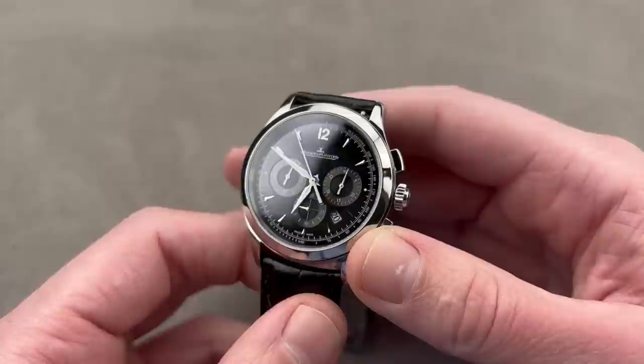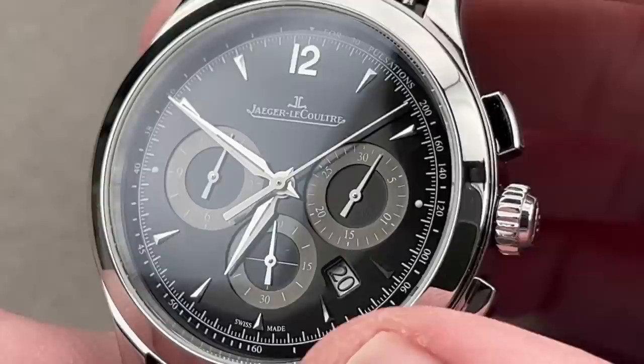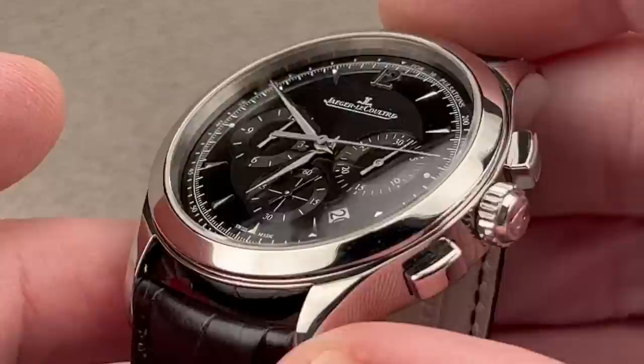I promised you a JLC Master Chronograph, and that's what we have here — a super underrated piece from a brand that deserves to be considered in the upper echelon of both modern and historical watch manufacturers. The watch is 40 millimeters in stainless steel. This is not the Aston Martin version, so if you don't want automotive co-branding, there's none of it.